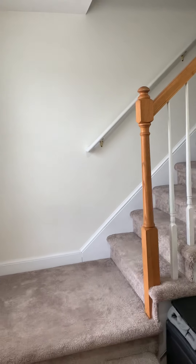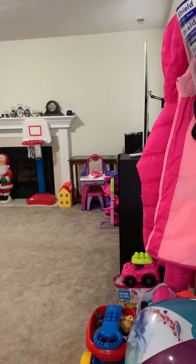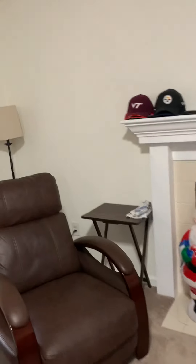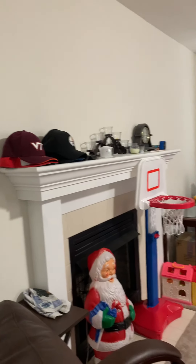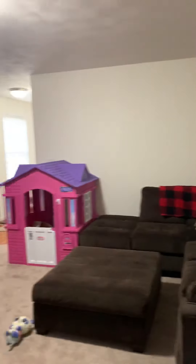When you first enter the unit, you have your living room to the right, stairs to the left, and then a hallway leading to the half bath and the kitchen. Starting here in the living room — it does have carpet throughout the living room, dining room, and all of the bedrooms upstairs. There's a gas fireplace at this location.